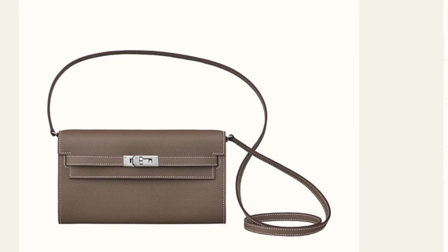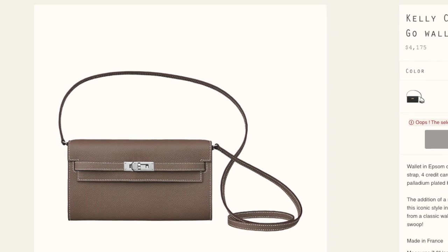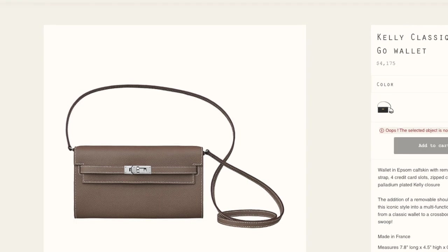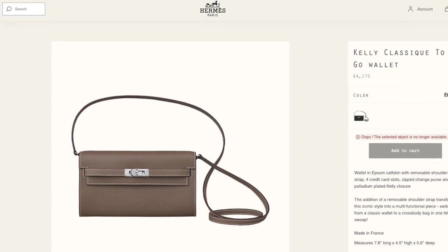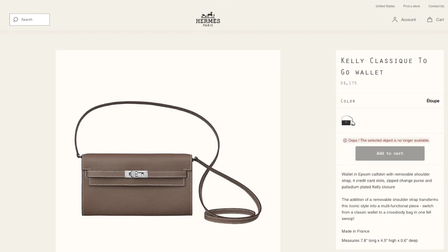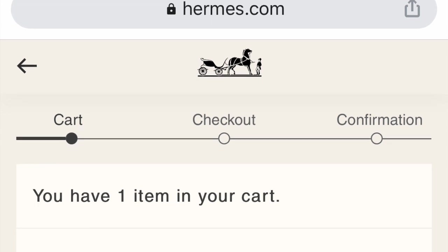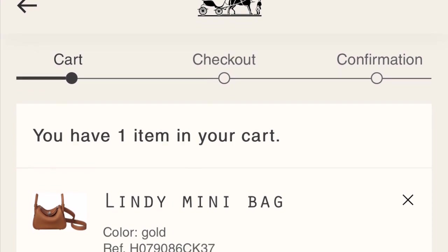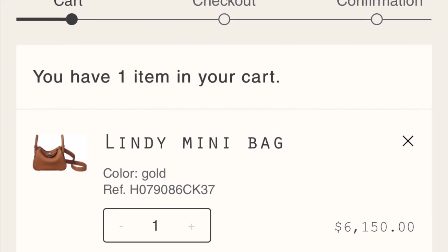A lot of my friends ran into similar situations — even after adding the bag to the cart and proceeding to payment, sometimes there's a system error or the internet goes down. And even when they do purchase the bag, they might receive an email from Hermès telling them there's a double booking issue. I recommend checking their official website from time to time in case you get lucky. Rumor has it that they usually restock on Mondays, but I'm not sure how true that is.